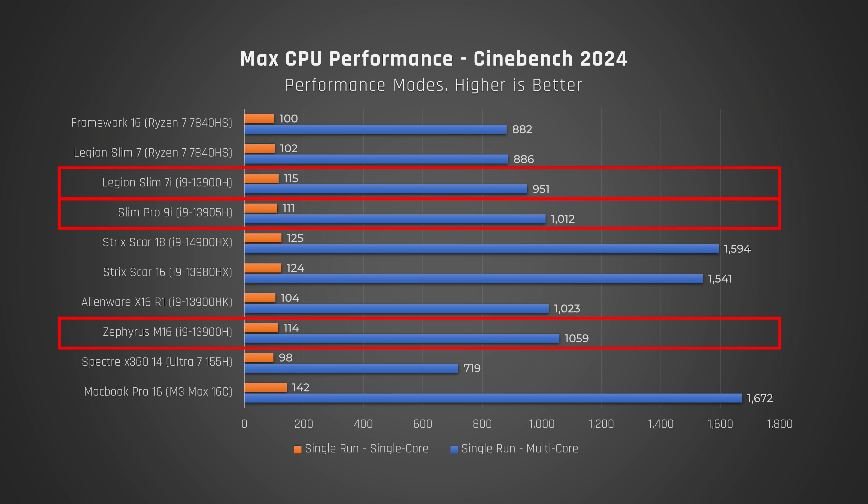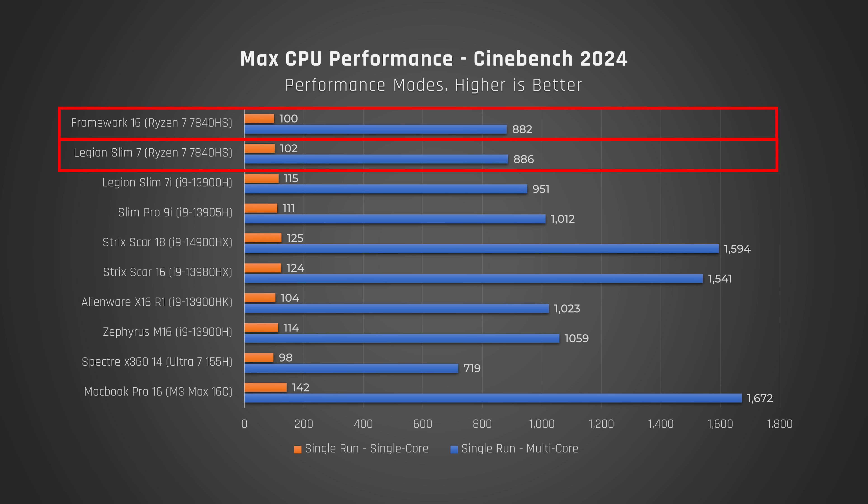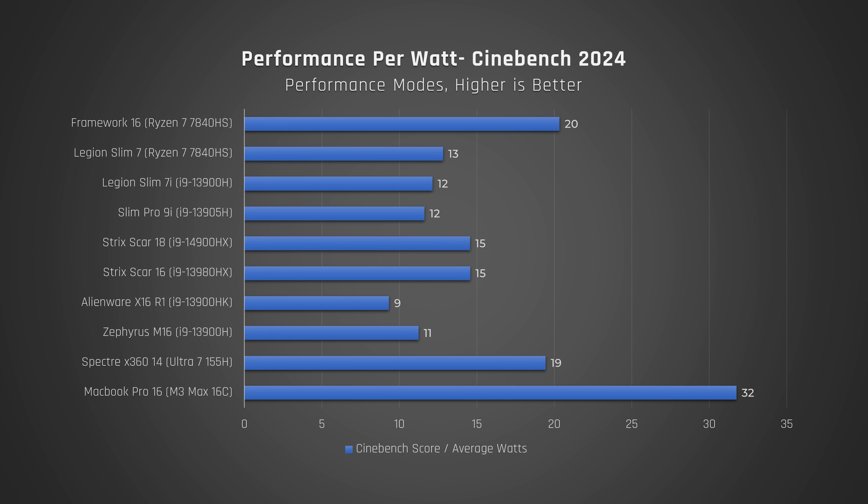When we look at power draw, the Framework 16 can draw up to 60 watts and around 45 watts continuously. Interestingly, this laptop performed around the same as our Legion Slim 7 while drawing less power. These processors have significant diminishing marginal returns above a certain power draw. Our performance-per-watt graph shows that the Ryzen processor in this Framework 16 is very efficient, which is great to see. The only laptop that beat it is the MacBook Pro 16 with the M3 Max chip. To round out CPU performance, for a fairly large 16-inch laptop, it's really nothing all that special.